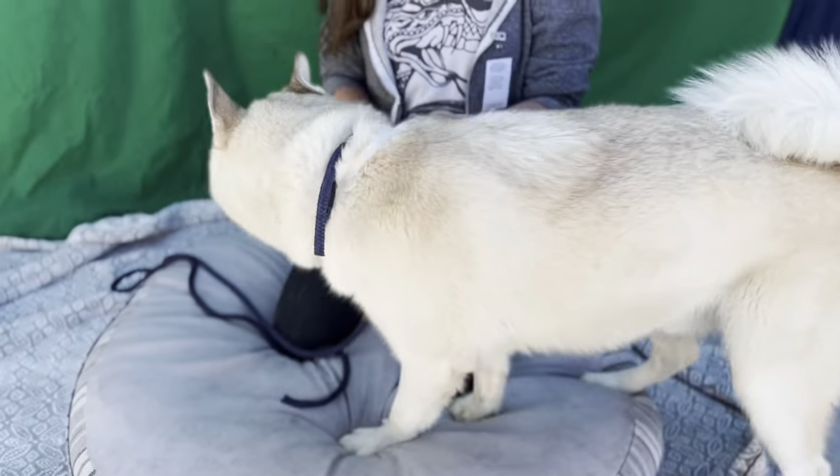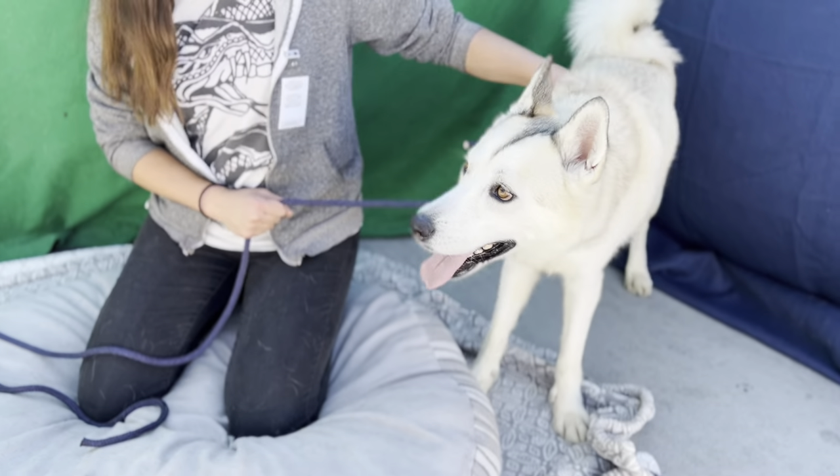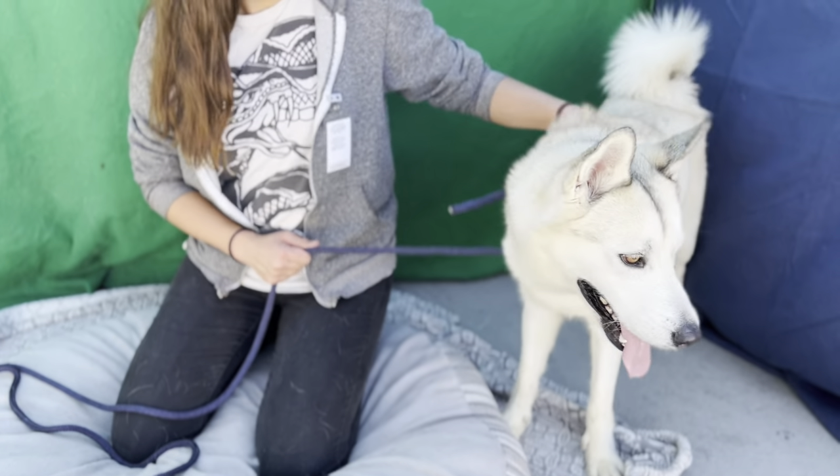As you can see, he's a puppy still — he's got some puppy energy. Shane has been getting to know him, so I'm going to let her tell you about him.